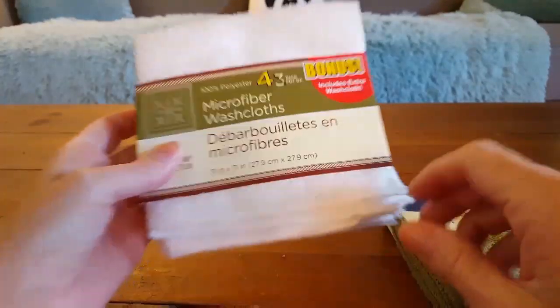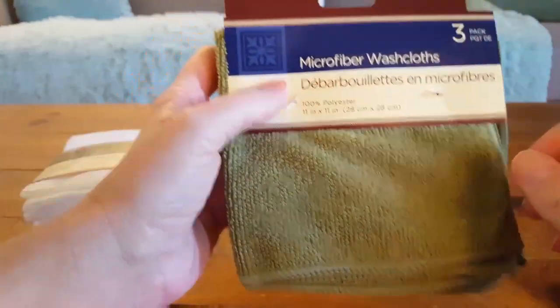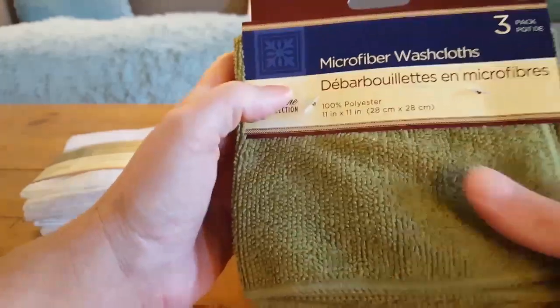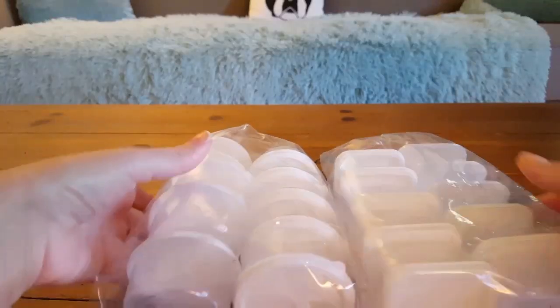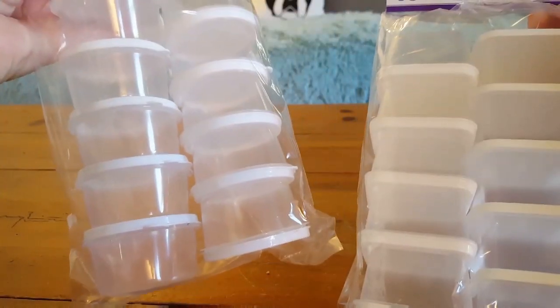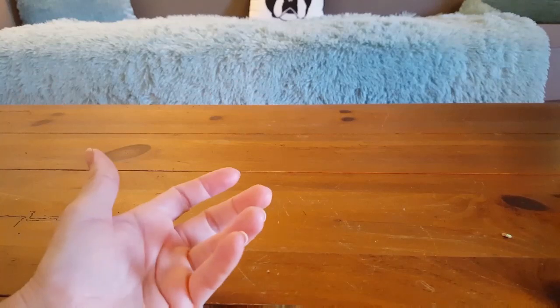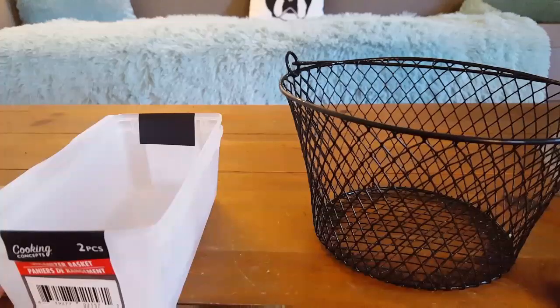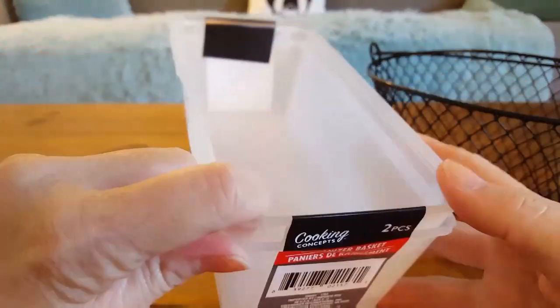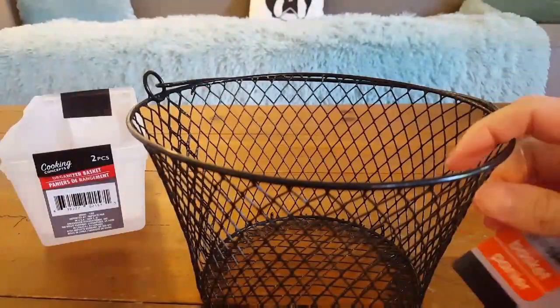I picked up some washcloths — one set of four in white, 100% polyester, very soft; and a green three-pack of microfiber ones — also very soft. Ava needed more of these containers: you get 10 in each, one square set and one round set. She uses them for slime, but I used to put them in the kids' lunches with peanut butter, ranch, barbecue sauce. Gracie picked up a couple of things too: two makeup organizer trays in a pack, and a black basket that's really cute for organizing her makeup.